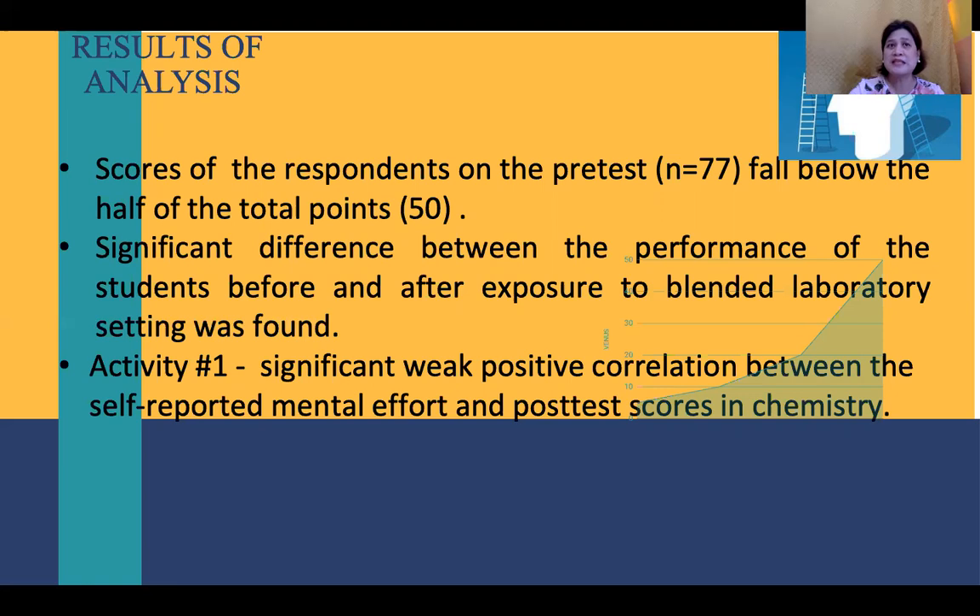Blended laboratory work is effective because blended learning has become a new form of learning and teaching in science education. Researchers have indicated that blended learning could create a more meaningful environment for learning, support deeper levels of understanding, and contribute to a better learning environment.